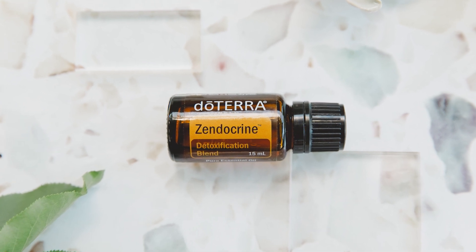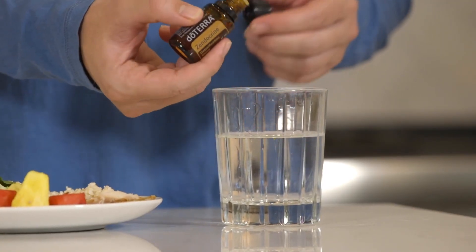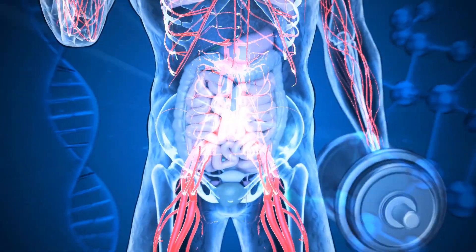Zendocrine is our detoxification blend. It helps and supports our liver and other filtering organs in our body, clearing them out so they can function better. Zendocrine can also help rid our body of heavy metals. No matter how clean your diet or how toxin-free your home is, we're still exposed to toxins everywhere and we need to support our body's filters to help get rid of them.